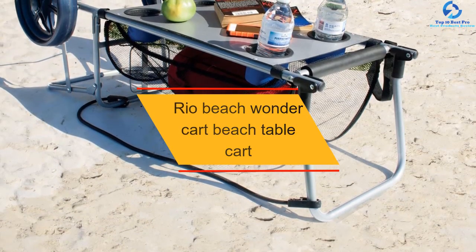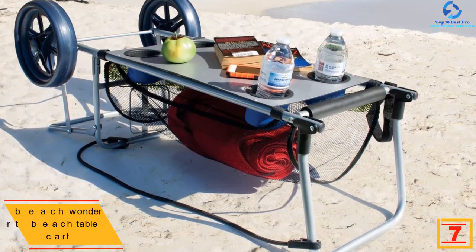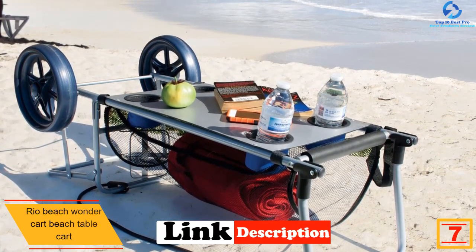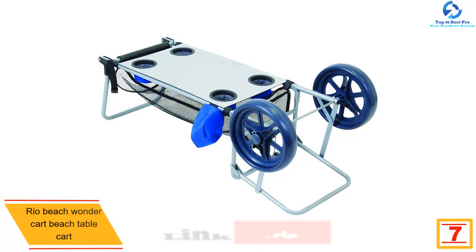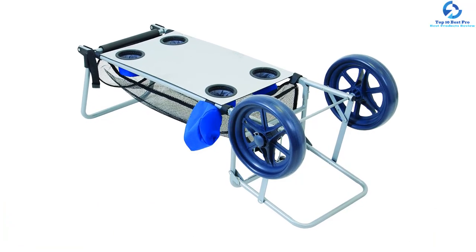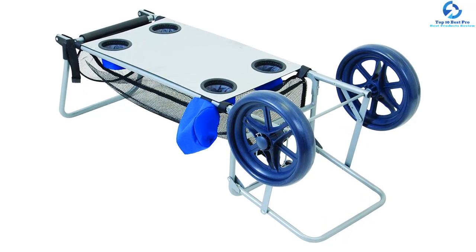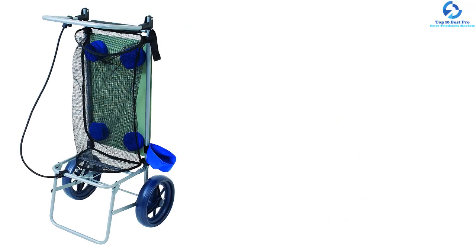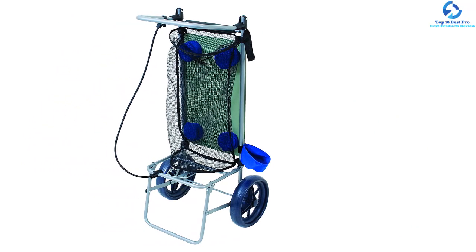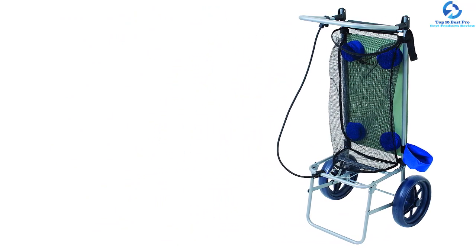At number 7, we have the Rio Beach Wonder Cart Beach Table Cart. Among its key features is an aluminum end tabletop board with fulfilling dimensions. Its cup holders are insulated and 4 in number. Other features include umbrella holders that allow the user to install an umbrella during rain or unfavorable conditions. Notably, a bungee cord is also included in this wheeler beach cart.